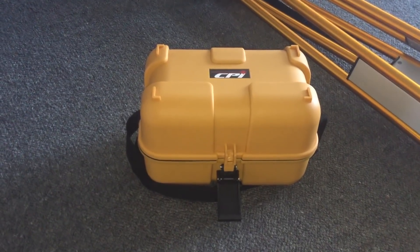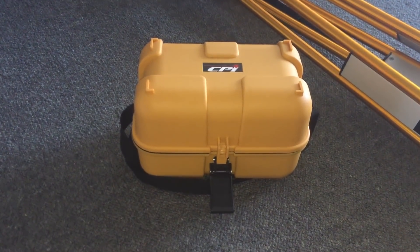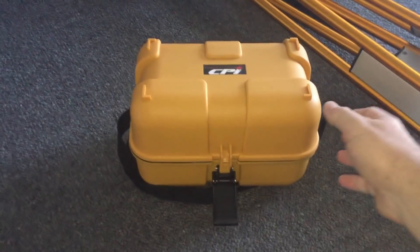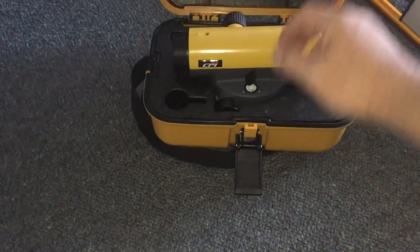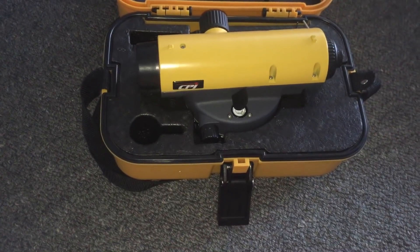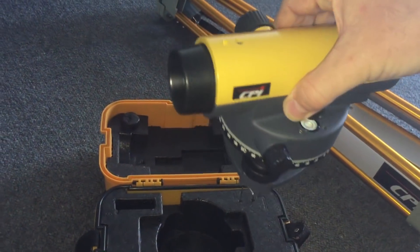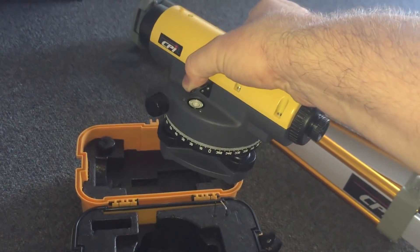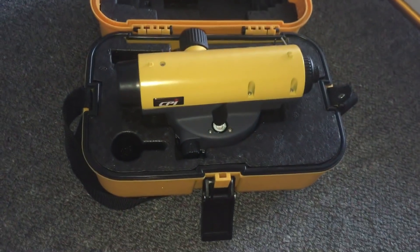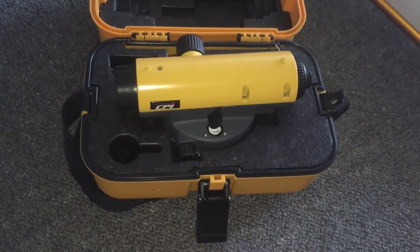Yesterday I bought this dumpy level, which is a piece of equipment used by surveyors to find the plane of true level. It's basically like a mini telescope — this one has 32 times magnification — and when you look through the viewfinder there's a reticle that shows you the precise position of true level, or eye level.